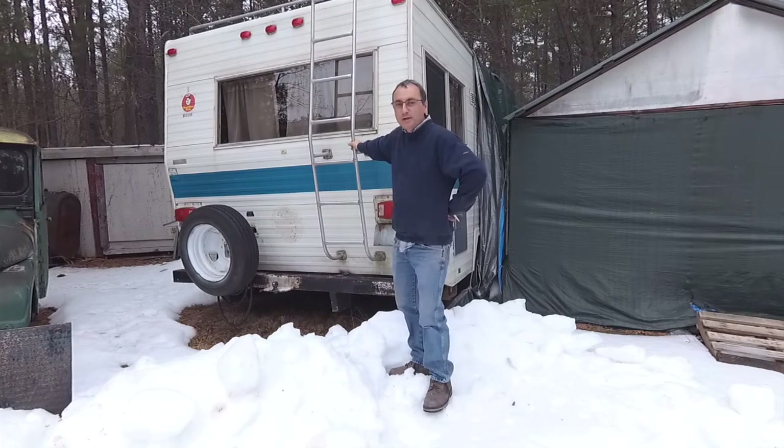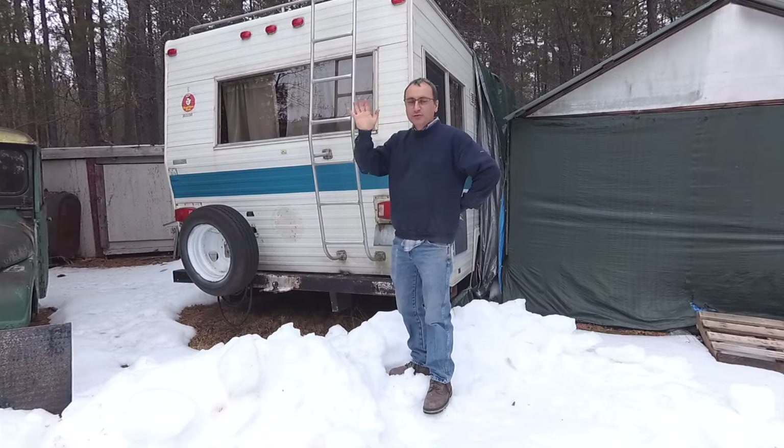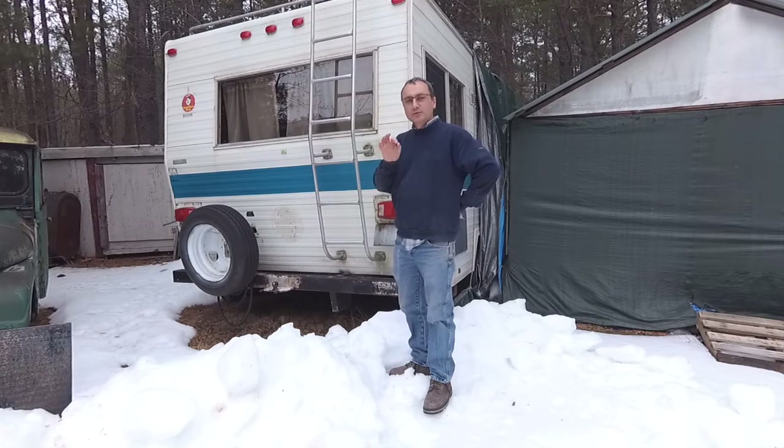Welcome back to 2 Camping Gurus. Today I have five more things that you should check before you buy a used RV, travel trailer, or anything like that, to make sure you know ahead of time what you may or may not be getting into. Make sure you stick around to the end of this video so you can find out how to get your free e-book and pre-trip checklist to make sure you and your rig are ready for the road. Let's get right into it.